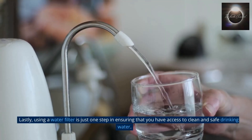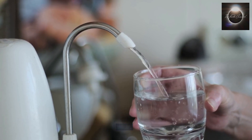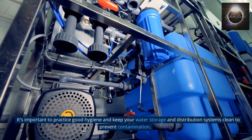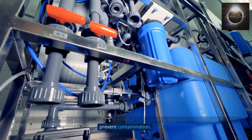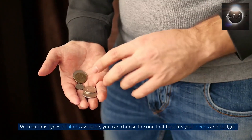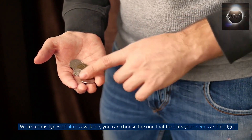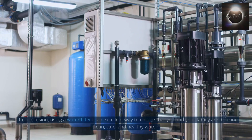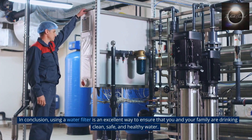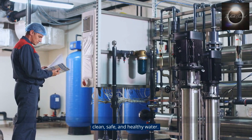Using a water filter is just one step in ensuring that you have access to clean and safe drinking water. It's important to practice good hygiene and keep your water storage and distribution systems clean to prevent contamination. With various types of filters available, you can choose the one that best fits your needs and budget. Not all water filters are created equal. In conclusion, using a water filter is an excellent way to ensure that you and your family are drinking clean, safe, and healthy water.